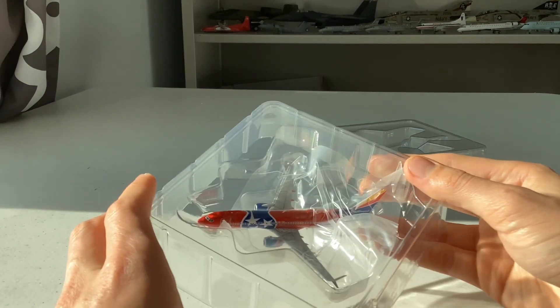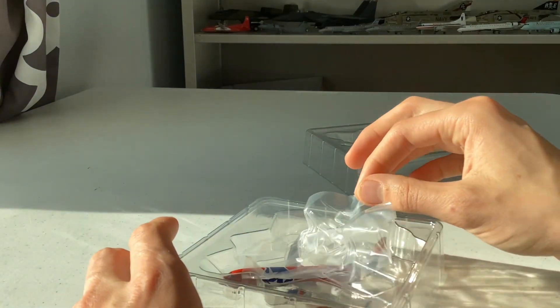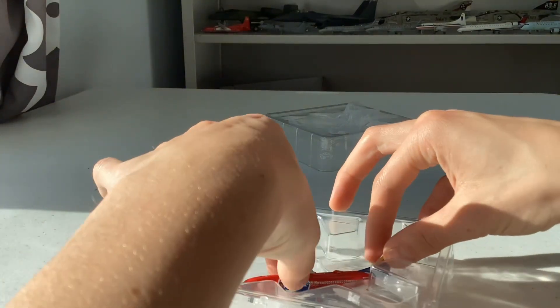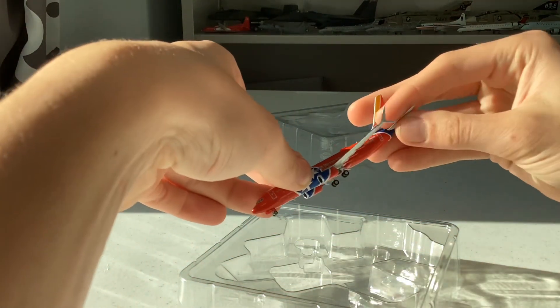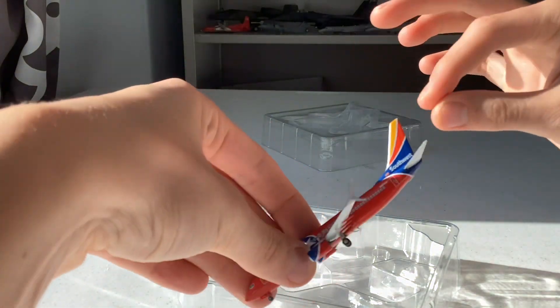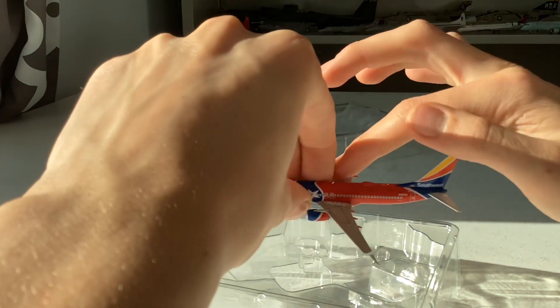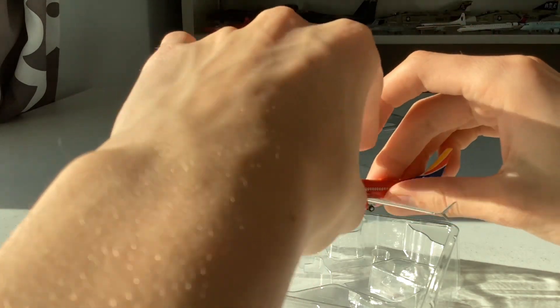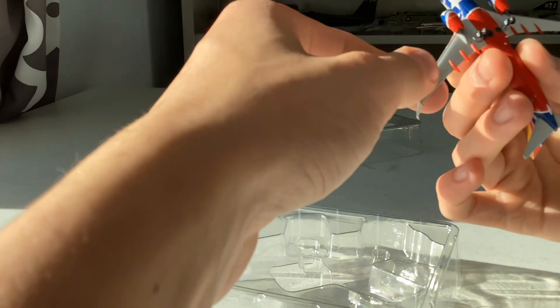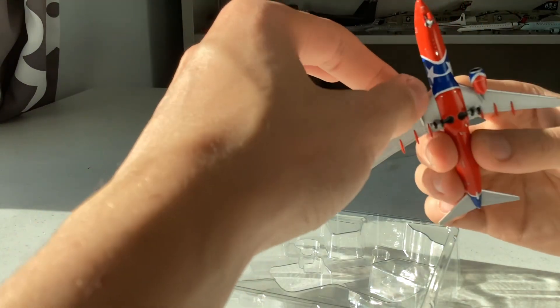Here's the aircraft — it looks stunning. I've been wanting to add this to the collection for a while. Tennessee 1 state livery, here we come! One thing to note: the model is greasy — not deep grease, but it feels like Vaseline, like the aircraft has been covered in Vaseline. All the landing gear are rolling. This aircraft does not come with a stand hole, which is kind of disappointing.